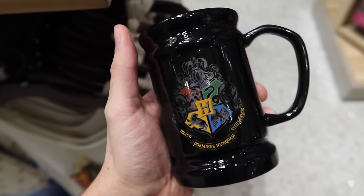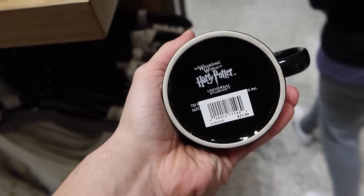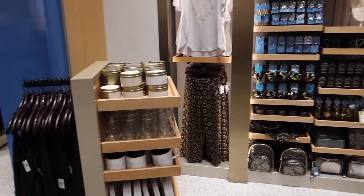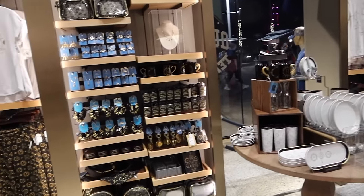Here's a new Hogwarts crest mug for $21 — the back is very cool. And if we swing over to this side, this is all new spell merchandise.